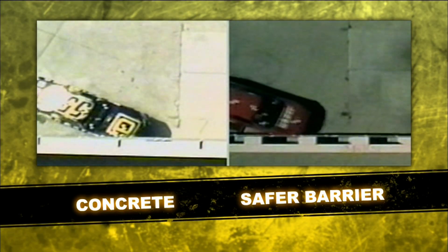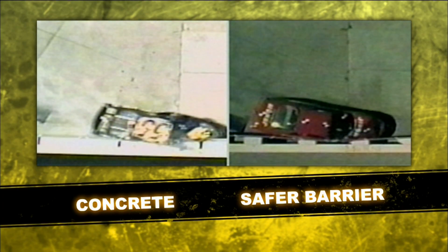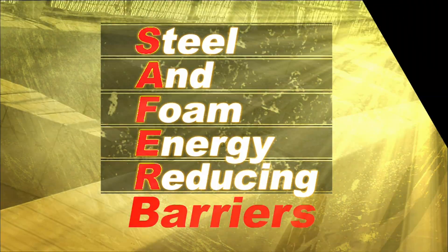So when you decelerate, you slow down. You can slow down quickly and experience lots of G's, or you can slow down over a longer time period and reduce the G's that you feel. Safer Barriers are steel and foam energy-reducing barriers. The first Safer Barriers were installed at Indianapolis Motor Speedway in 2002, and now they're at every NASCAR track.